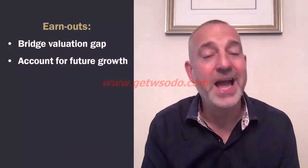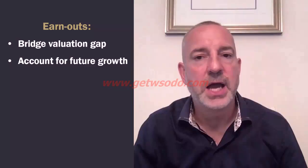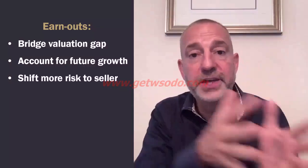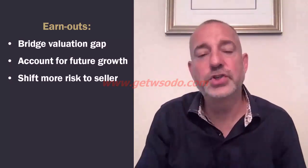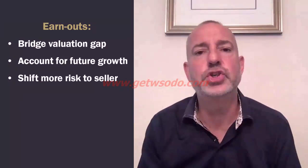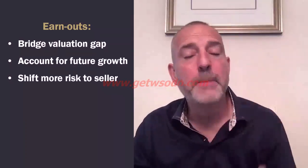Earnouts are often used to bridge a valuation gap between you and the seller. Let's say you've offered $4 million but the seller wants five — you can offer that extra $1 million through earnouts. What I love about earnouts is you shift more of the deal risk from you to the seller, making some payments contingent on strong performance. Earnouts work really well if the seller is bought in to your growth strategy, you've built great rapport, they really like you, and they see you're going to scale the business and make it more profitable.